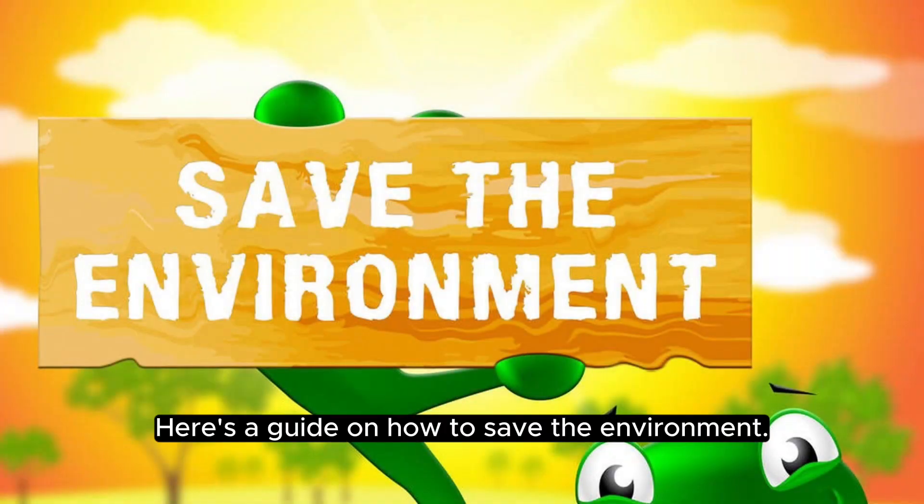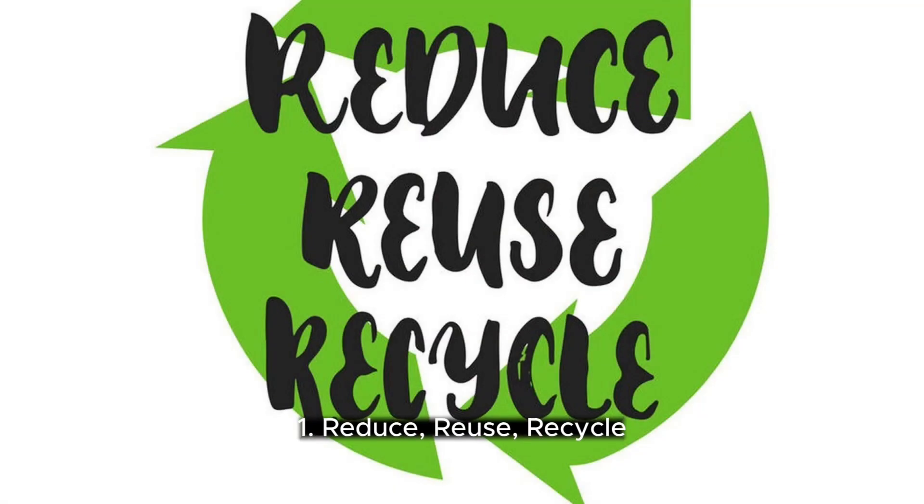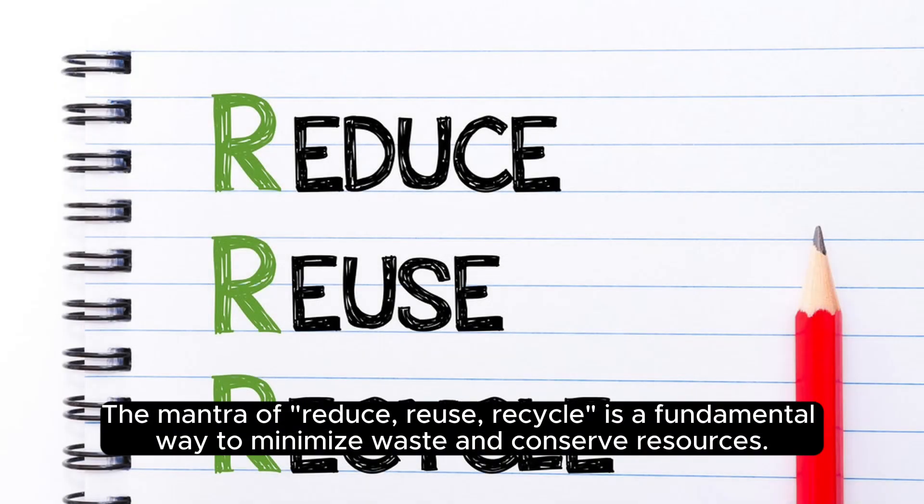Here's a guide on how to save the environment. 1. Reduce, Reuse, Recycle. The mantra of reduce, reuse, recycle is a fundamental way to minimize waste and conserve resources.